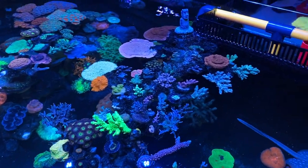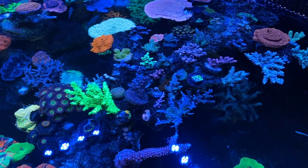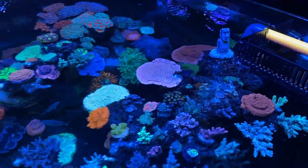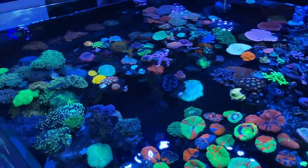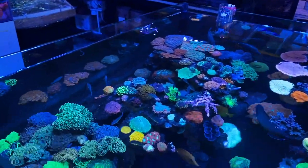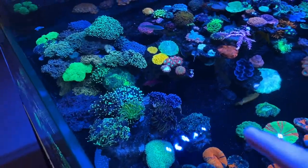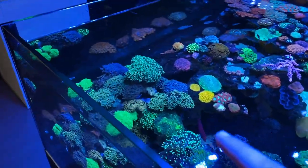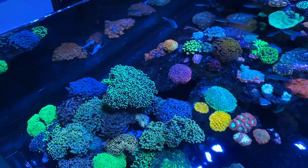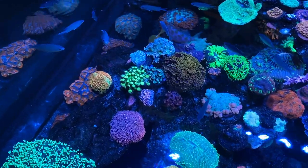As you go up higher, you have this whole section for the SPS range — a couple of really nice acros, with monties growing on top as well. Moving down, you get the second valley on this side with more LPS: torches in this section, then moving to the back where you get a lot of hammers, frog spawns, and then a really nice gonio garden.